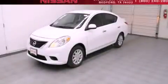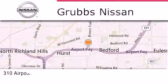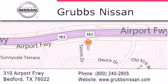Stop by today and test drive this vehicle for yourself. Thank you for considering Grubbs Nissan for your next luxury vehicle. If you have any questions, please visit our website, give us a call, or stop by our dealership located at 310 Airport Freeway in Bedford.